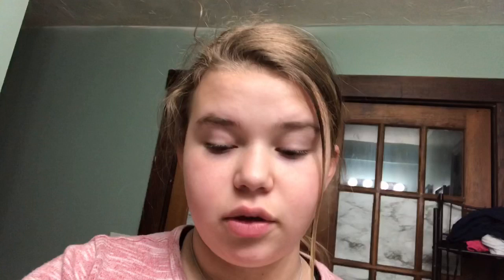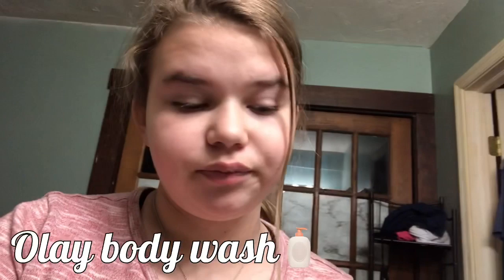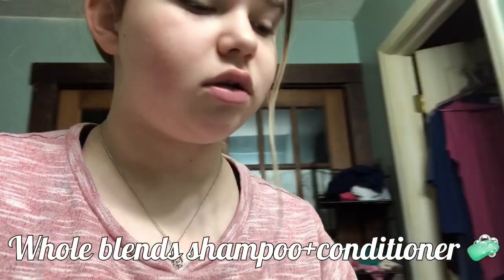Before I hop in the shower, I wanted to show you guys what I use. So I use this body wash, and then I use conditioner and the matching shampoo. Sometimes I use those other things but I rarely use those in the shower honestly.